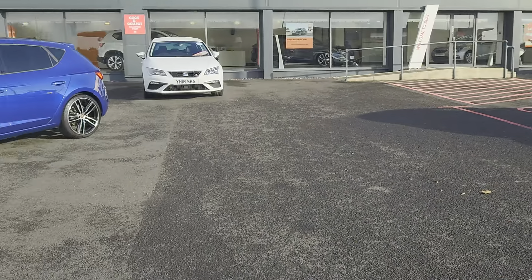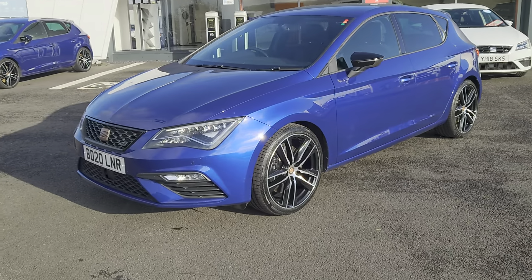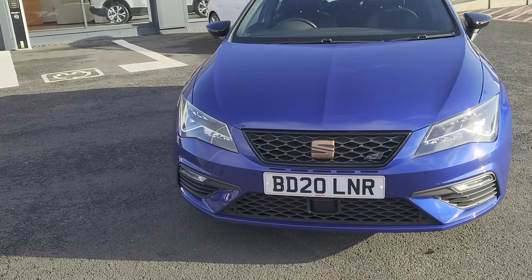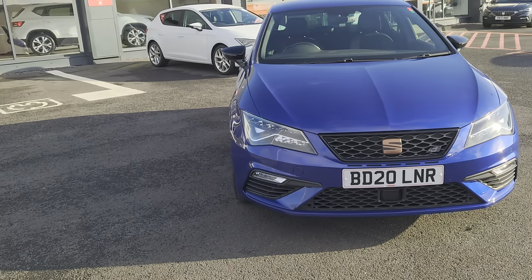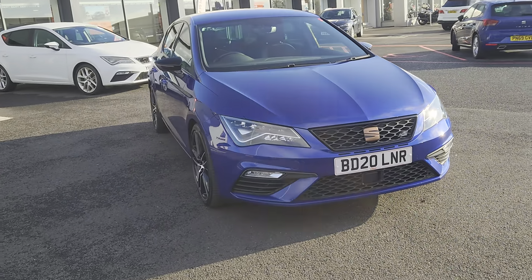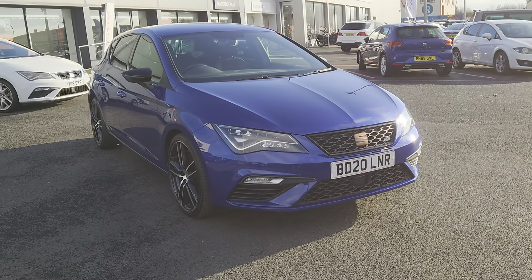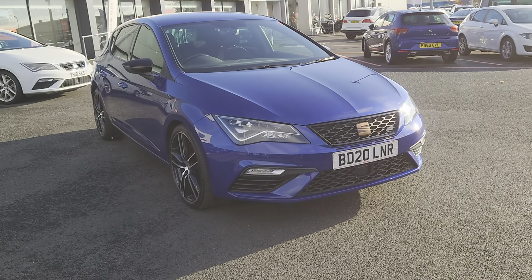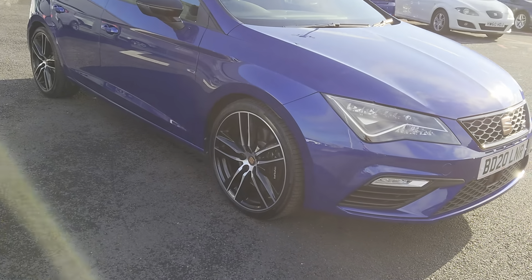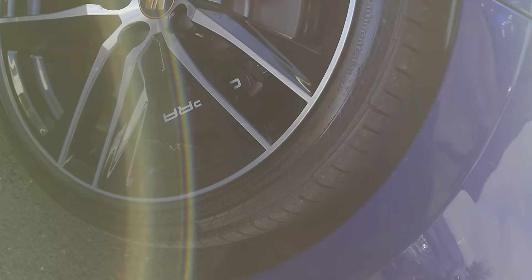Today we've got for you a 2020 SEAT Cupra Leon. It's a 290 TSI Edition DSG — a 2-litre petrol, 7-speed automatic — coming in Mystery Blue Metallic, which is a great colour that really highlights all the black accents and the copper logo. You've got the 19-inch Cupra machined alloys as well as the black Cupra calipers.